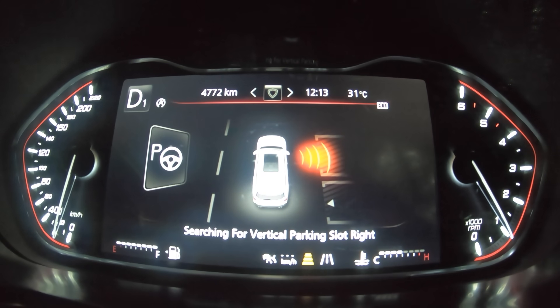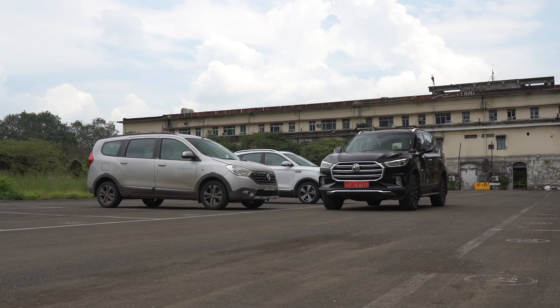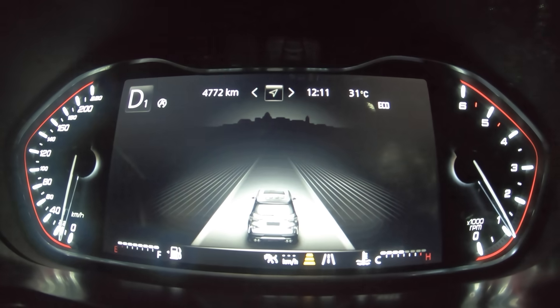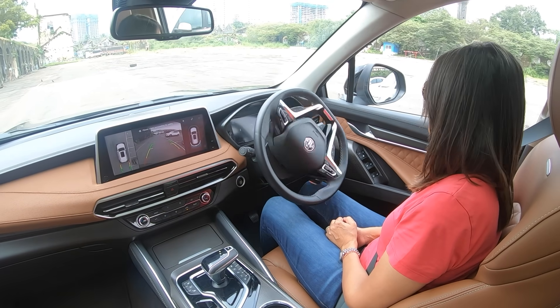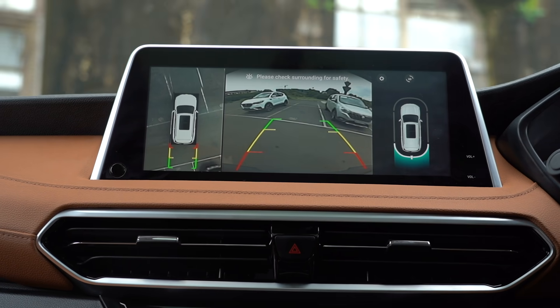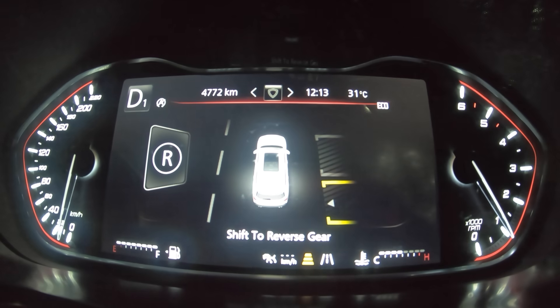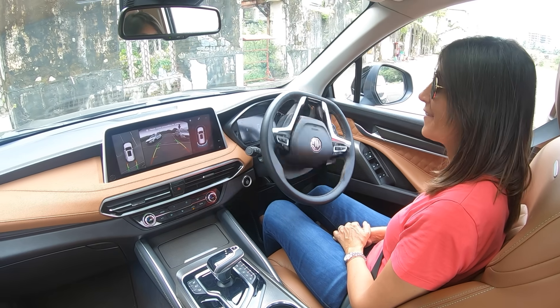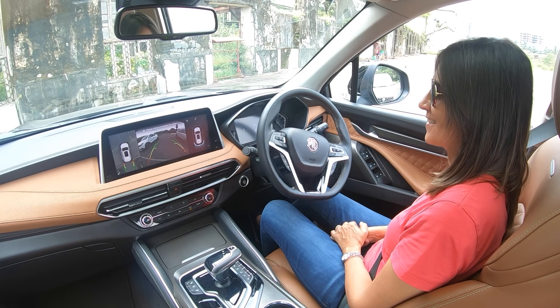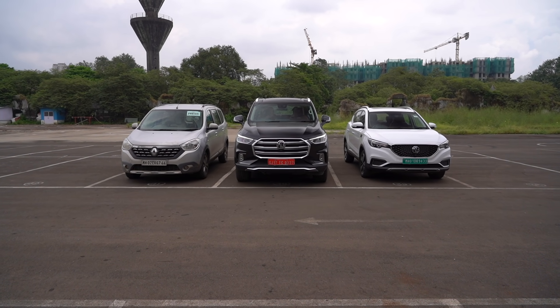Parking is always a chore, but thankfully the Automatic Parking Assist on the Gloster uses ultrasonic sensors on the front, side, and rear of the car to identify an appropriately large parking spot. These sensors emit and receive signals back from any obstacles around the car, and the system's computer uses time of flight to determine their exact position. All you have to do is follow the prompts to switch gears from drive to reverse and feather the brakes — steering inputs are completely automated. The Gloster won't stop until it has centered itself between the two adjacent cars with equal space on either side.